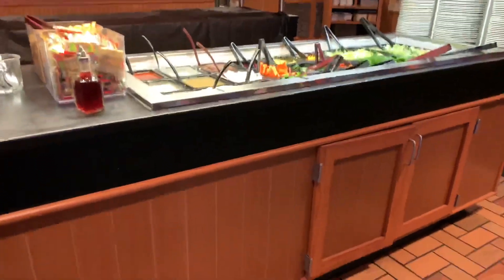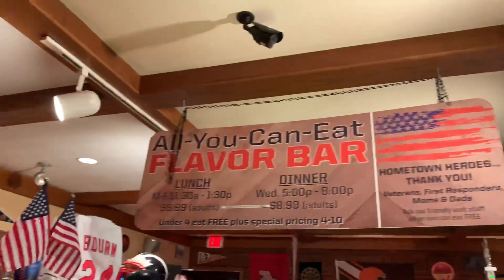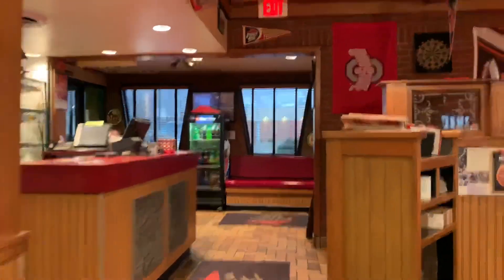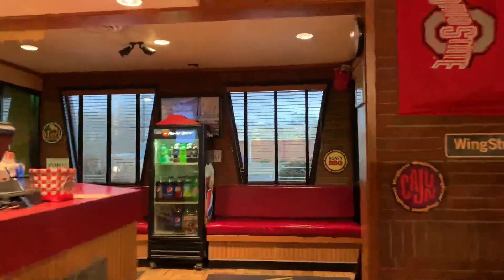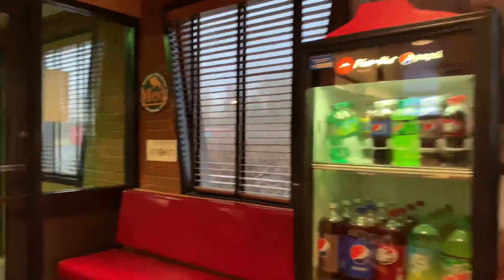The bar will be right here. Very nice. Alright everybody, this will conclude our Pizza Hut tour. I'll be back when they've got the buffet. One of the nicest Pizza Huts you will ever see. Manny Quacky signing off.